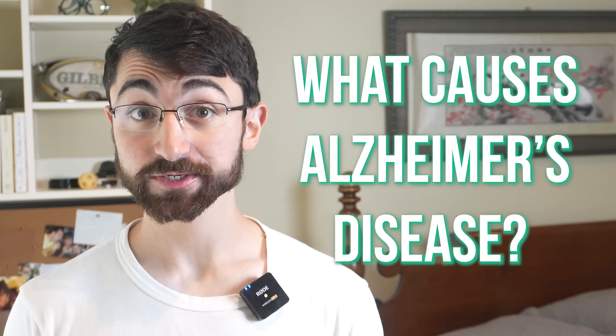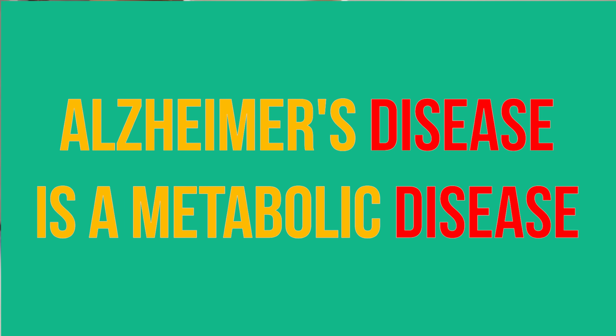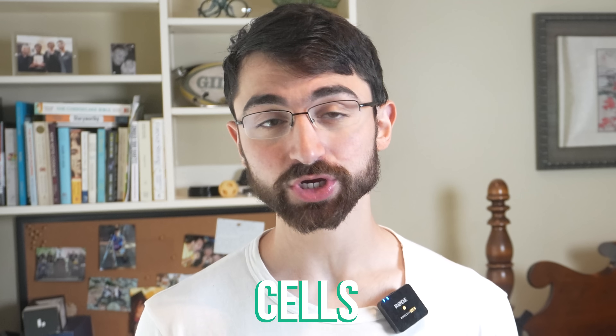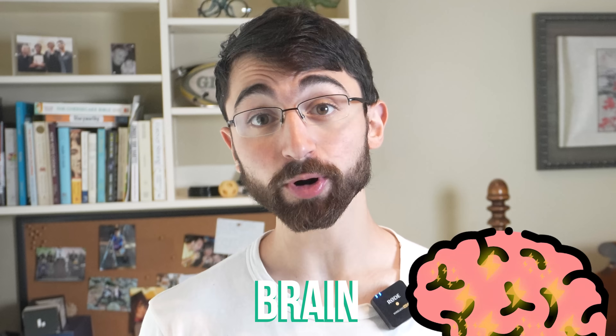What causes Alzheimer's disease? This is a complex question without a linear answer. However, what I can say with relative confidence is that Alzheimer's disease is a metabolic disease characterized by dysfunctions in how brain cells — neurons and their partner cells called astrocytes — process and produce energy in the brain. Chronic progressive failure in brain energy metabolism can result in dementia, including Alzheimer's disease.